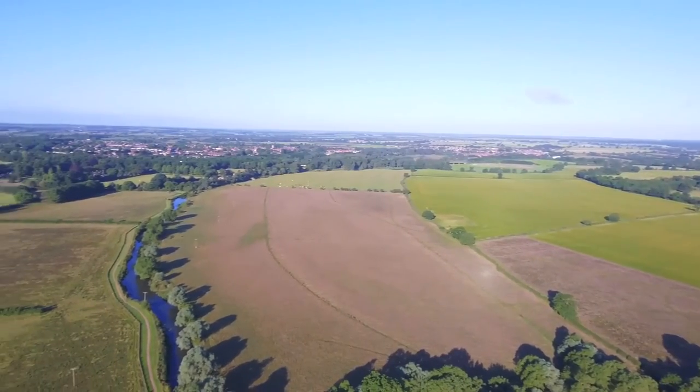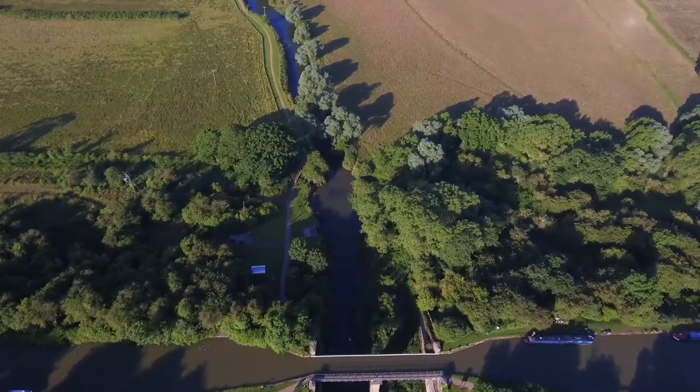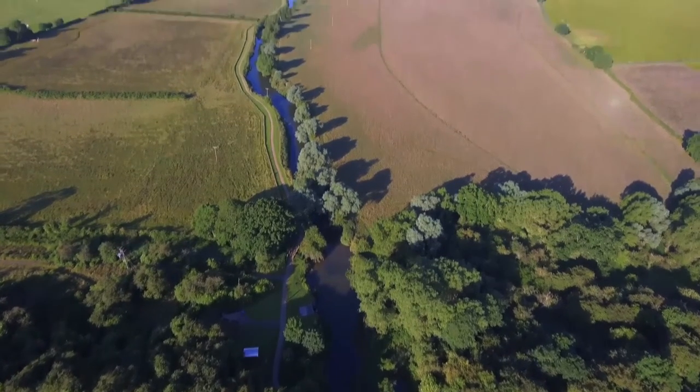Before the works, the land looked very much like this area just upstream — a single channel, straightened, with very little bankside vegetation.